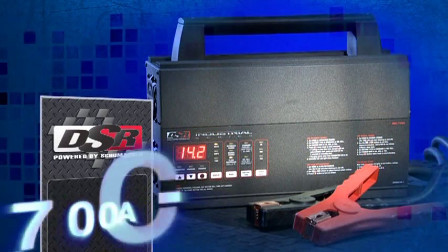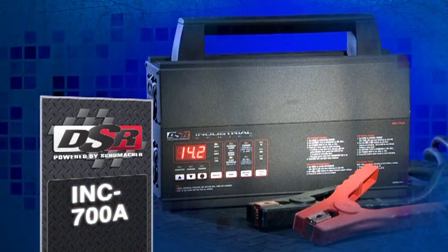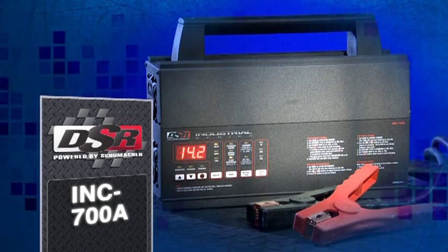The DSR Industrial Series INC 700A Power Supply Battery Charger.